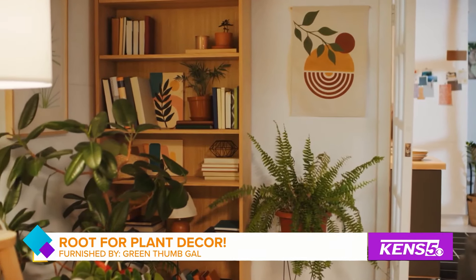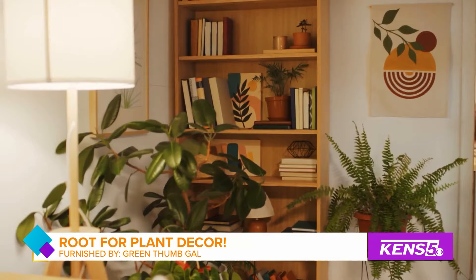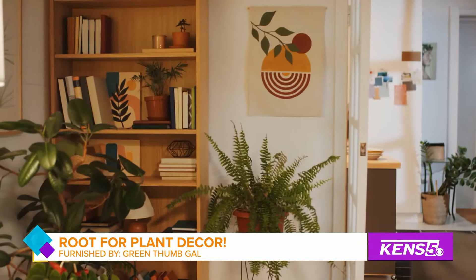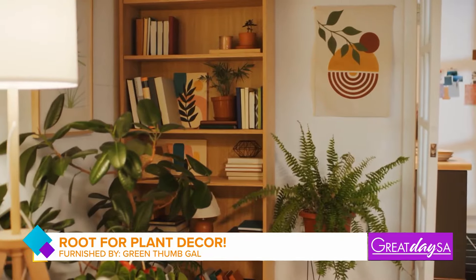I hope you're all enjoying our home show. There are so many options to help add some pops to your home decor, including plants. Denise Zapata of Green Thumb Gal joins us now to help us get started on some plant ideas.